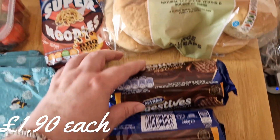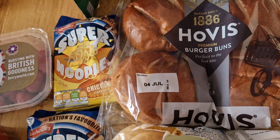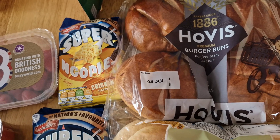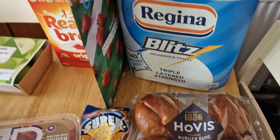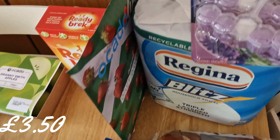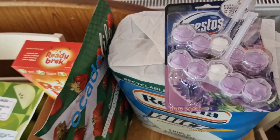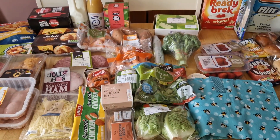I got some dark chocolate rice thins — these were on offer so I got two packets — and some milk chocolate digestives. Then I got four large baps and four burger buns. These are amazing. And we got some kitchen rolls because they were on offer too.